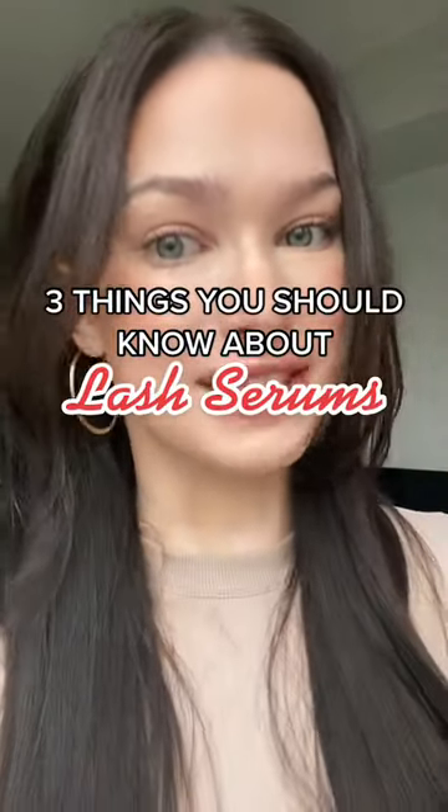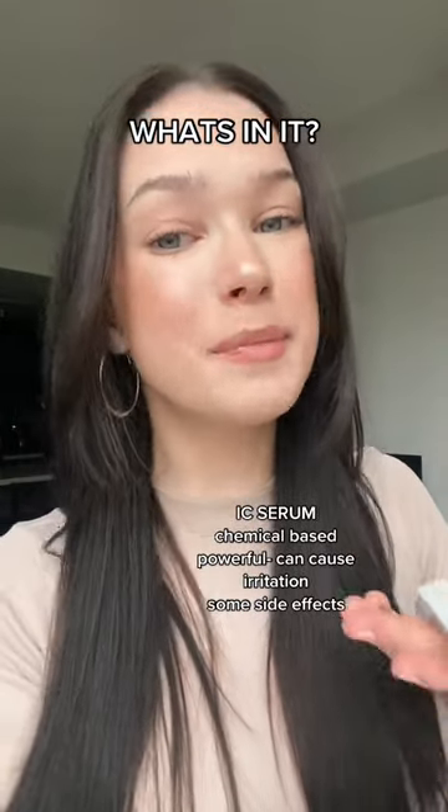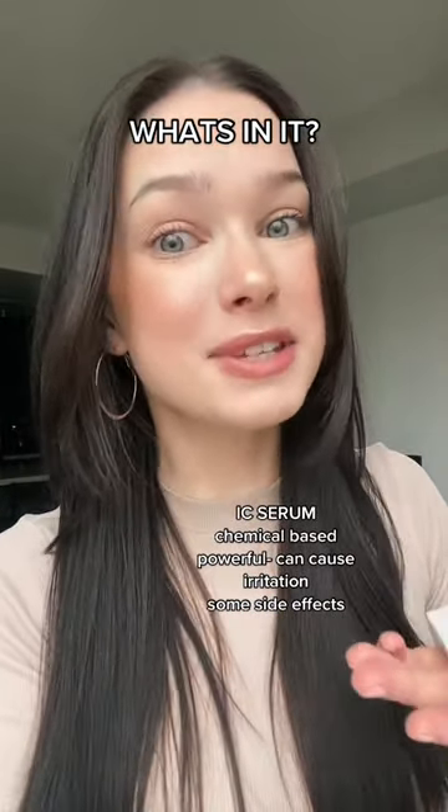Three things I wish I knew before using a lash serum. Listen, there's tons of serums on the market. You're mostly gonna see ICY serums. These ones are chemical based, can be intense on the eye, and can sometimes leave negative side effects.